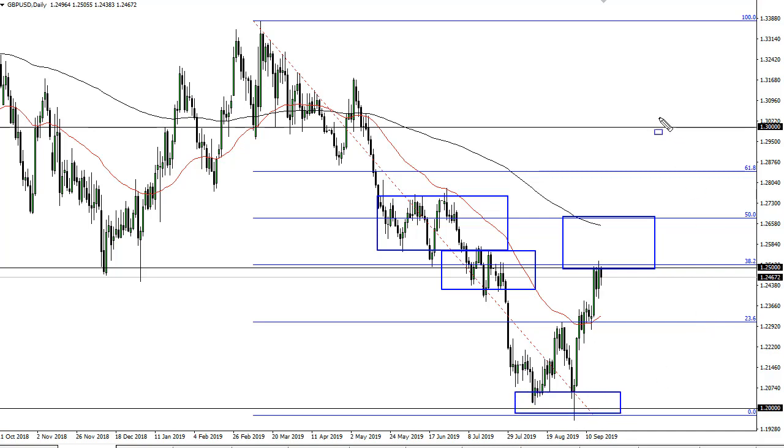I think most traders — even my British friends — will admit that we can count on the British Parliament or British lawmakers to cause some kind of fumble here. So I'm looking for a reason to fade. I obviously don't have that yet, but I think somewhere right here in this box is where the sellers come in, and it may be immediate.